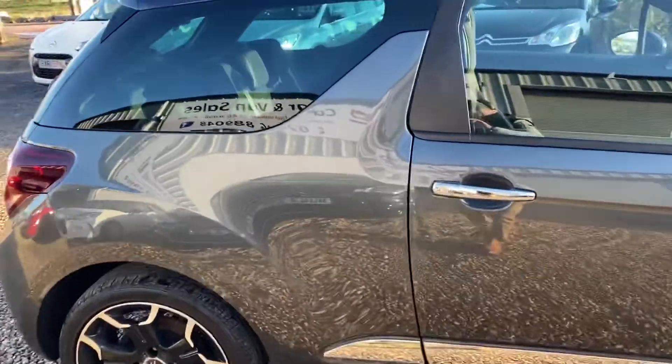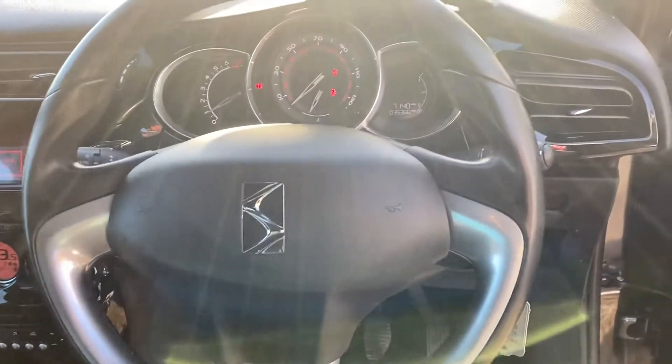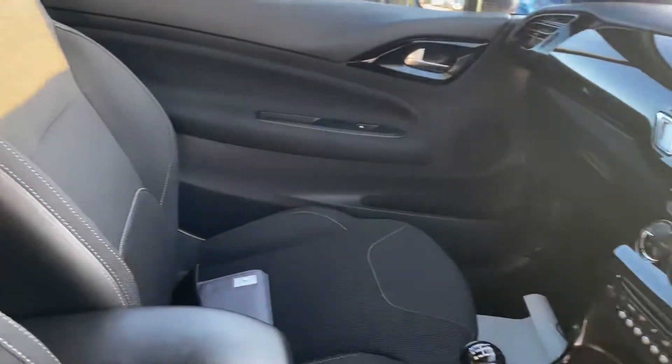Again, the interior reflects the mileage — superb condition. Parking sensors, Bluetooth, cruise control, climate control, centre armrest.